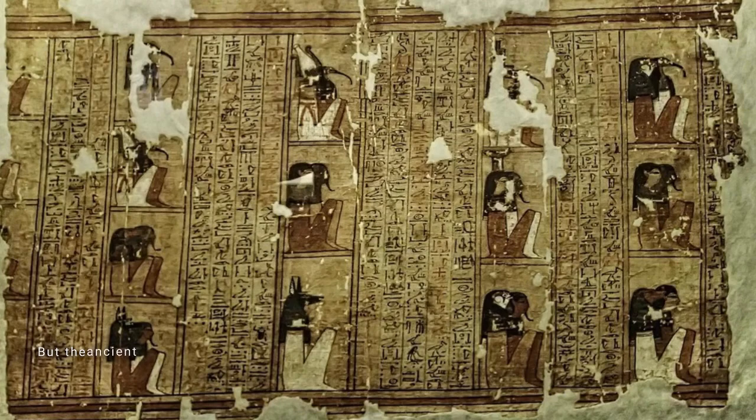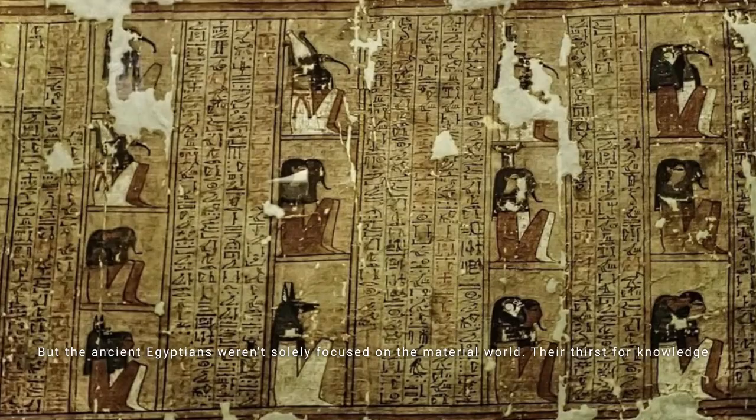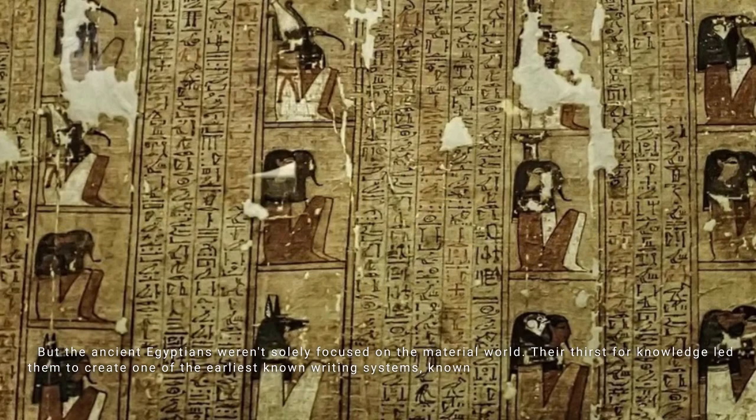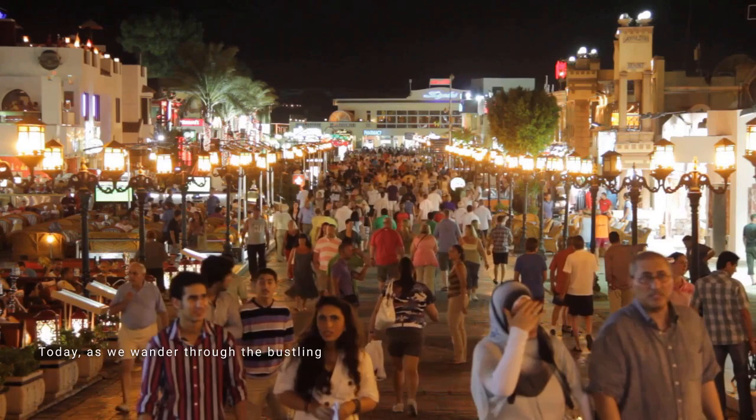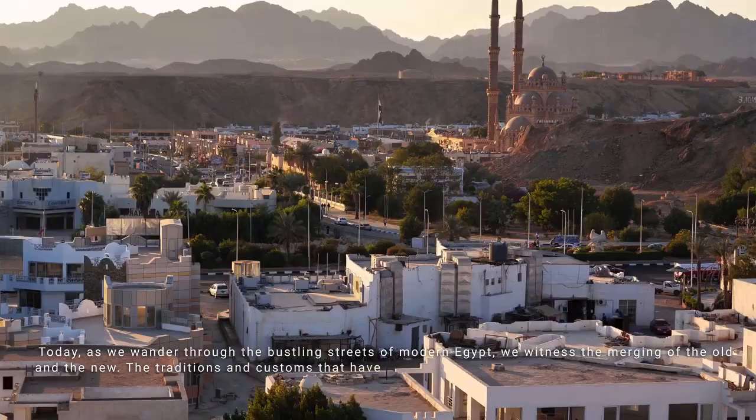The ancient Egyptians weren't solely focused on the material world. Their thirst for knowledge led them to create one of the earliest known writing systems — hieroglyphs — through which they chronicled their history, recorded astronomical observations, and documented their advanced medical practices. Today, as we wander through the bustling streets of modern Egypt, we witness the merging of the old and the new — traditions passed down through generations, reminding us this cultural heritage is a living, breathing legacy.